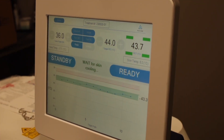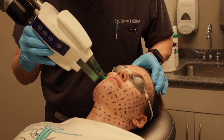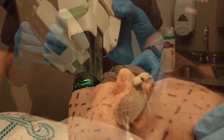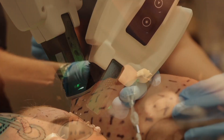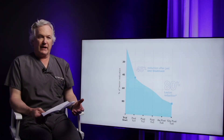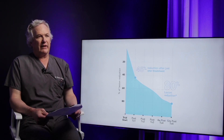All safety protocols are utilized. We then start the treatment and follow the grid pattern to make sure we're evenly treating all the areas. A treatment takes approximately 45 minutes depending on the area. When the treatment is done, the face is cleansed again, we apply sunscreen, and we give patients instructions on how to take care of it.